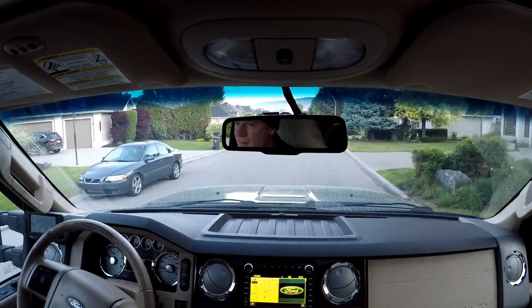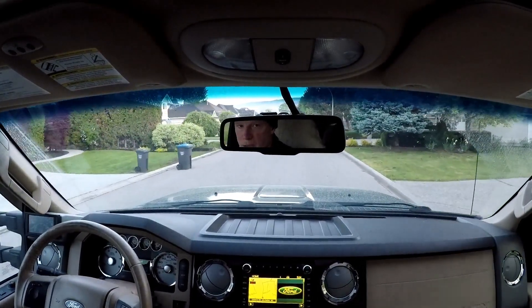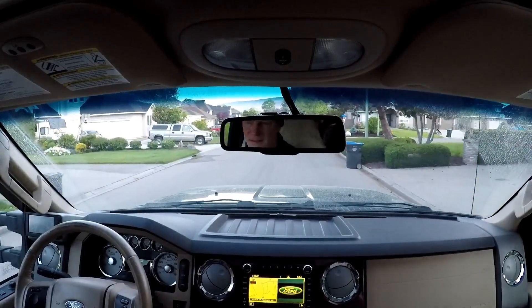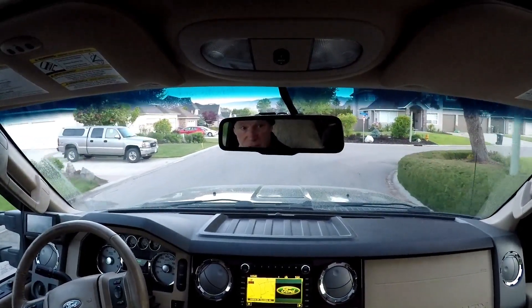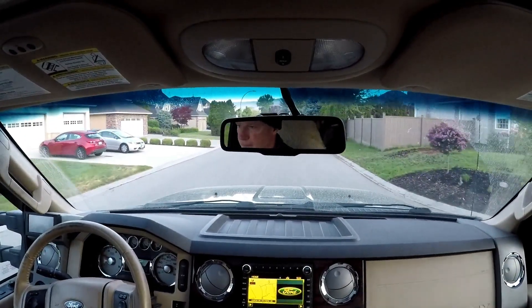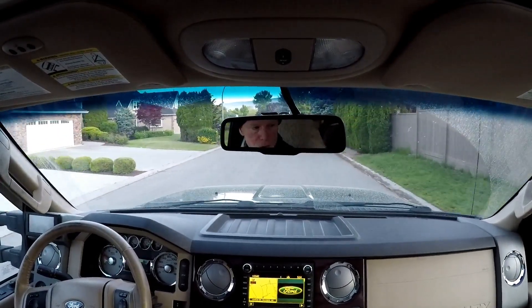Good morning guys, I headed off to the shop this morning to do a bit of diagnostics on this truck. It's been running sweet — in all honesty, it's been running great — but I noticed the other day it's rolling a little bit of coal.